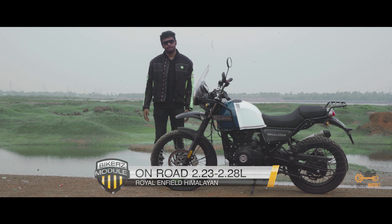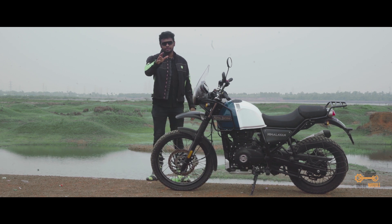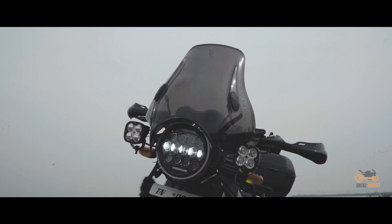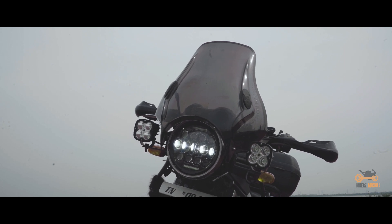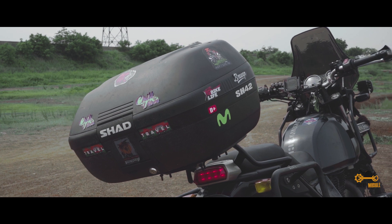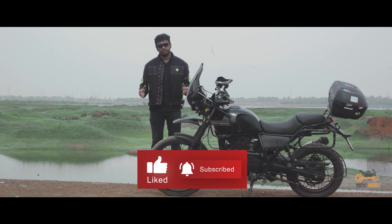See you in the next video. Until then, signing off. Wait — the video is not over yet. This is the fully modified Himalayan which includes almost every accessory: visor, crash guard, saddle stay, top box, fog lamps to the radiator guard. You can find all these exclusively available at our very own store, Biker's Module.